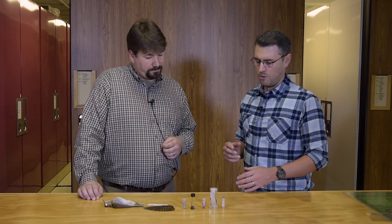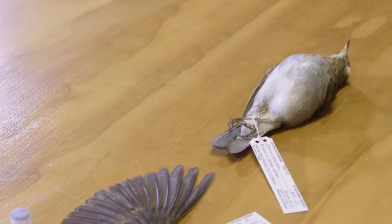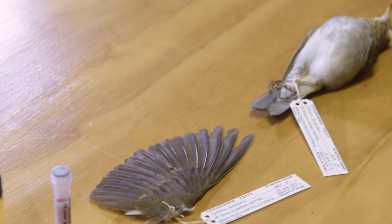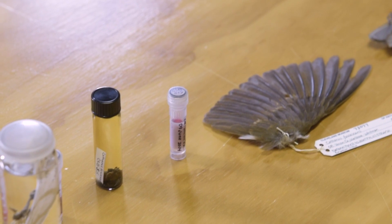How do you determine or choose what organs to preserve from these birds? The basic level that just about everybody does is heart and breast muscle, because that's the best for DNA. A lot of people work with mitochondrial DNA, and there's a lot of mitochondria in the heart, so that's why we save the heart.